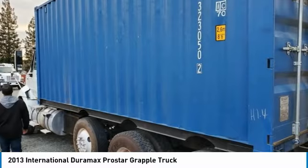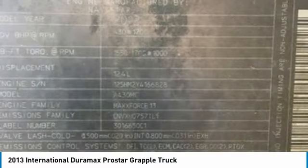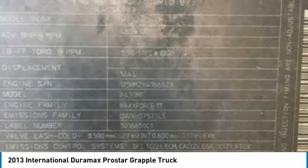This 2013 International ProStar Grapple Truck comes with absolutely all options that are perfect for any hard-working individual. Highlights of additional features include: